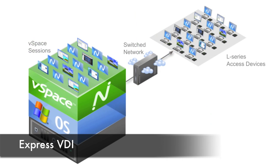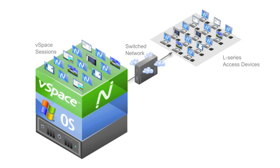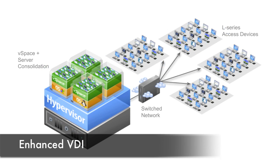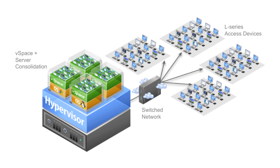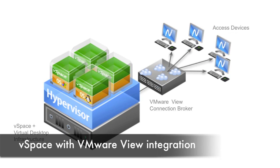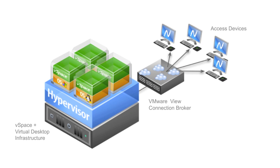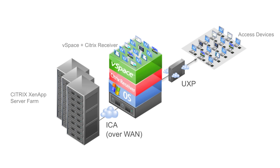We call these architectures Express VDI when you simply use vSpace on a PC or server, Enhanced VDI when you add a hypervisor and install vSpace in virtual machines for management flexibility and scale, VMware integration when you want to leverage the Vue Manager connection broker which will be available this summer, and Citrix integration when you leverage Citrix ZenApp to deliver critical business applications.